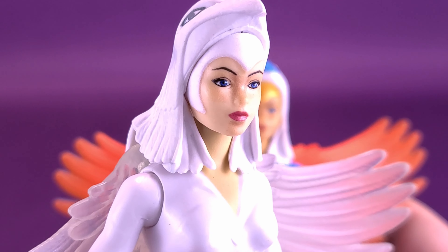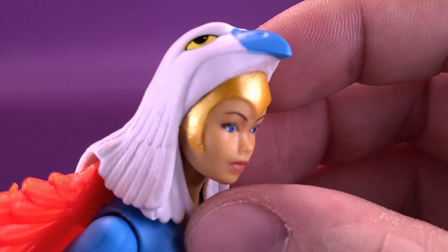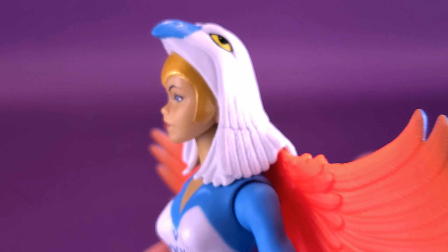Was it a bit cheap on Mattel's part to not just include this Sorceress with the original Castle Greyskull? I might lean toward saying yes. This figure could easily have been included with that Castle. Instead, they sort of double-dipped, giving us an inferior-looking Sorceress, knowing that sooner or later they'd release the singular — and every collector, including myself, would want to track this one down.